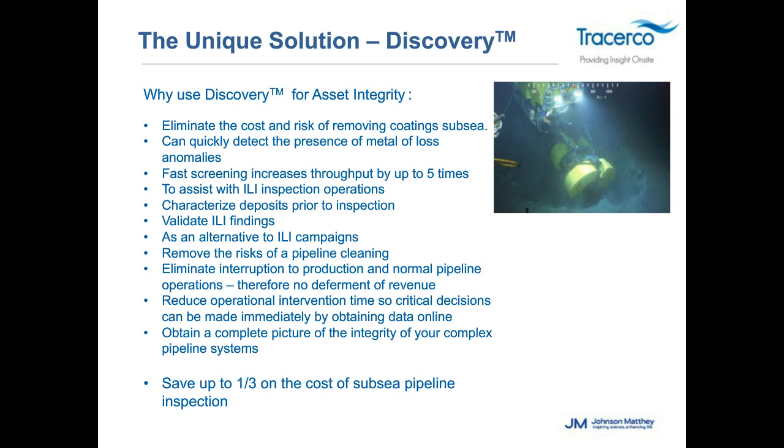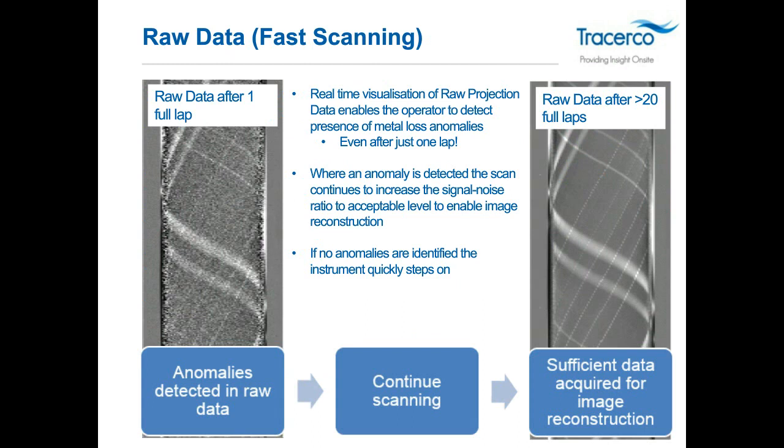When we start our inspection, we look at the background data — this is where the fast screening technology comes in. Looking at real-time data on the vessel, the left image shows just one lap around the pipe. On the far right and left of that image is the actual pipe wall; anything in between showing swirls is a defect within the pipe that we can quickly visually identify.